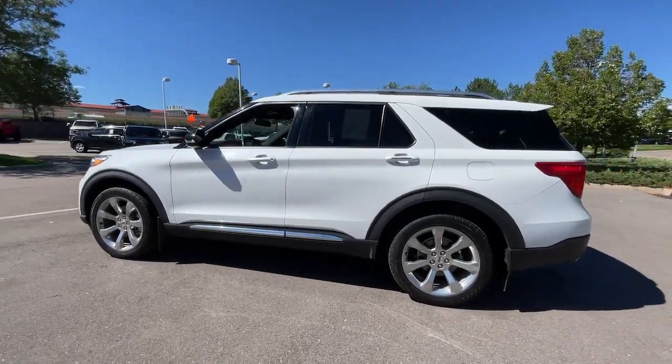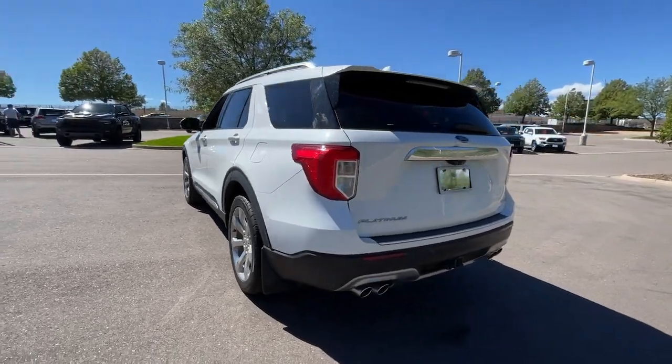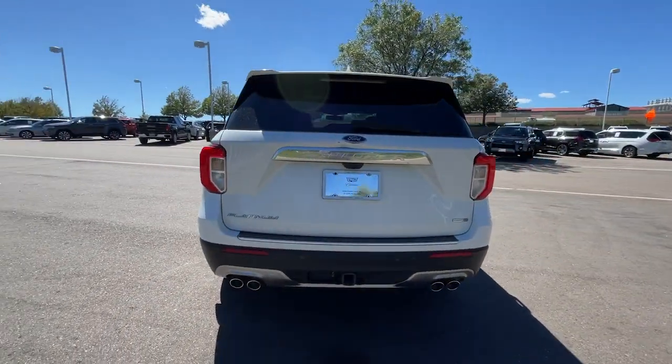You will love the features of this 2020 Ford Explorer. With less than 60,000 miles on the odometer, this vehicle provides excellent value.